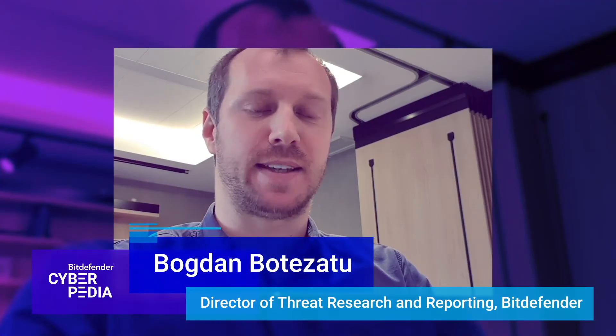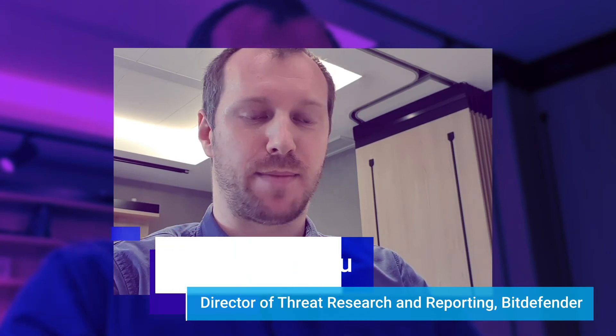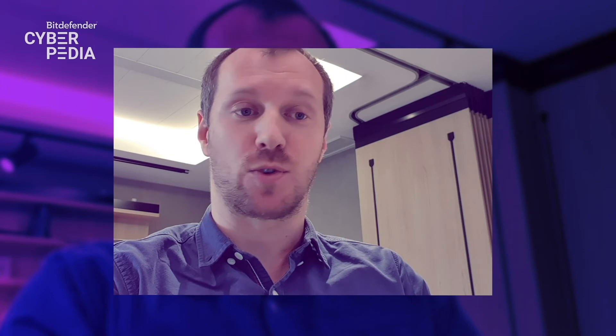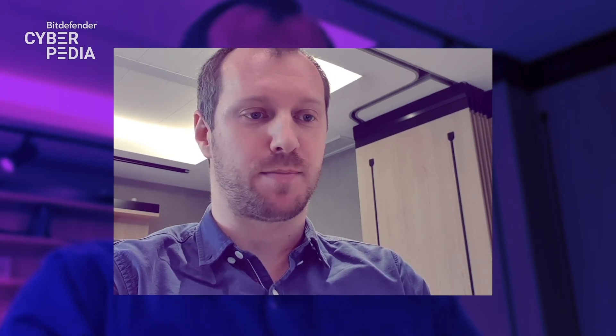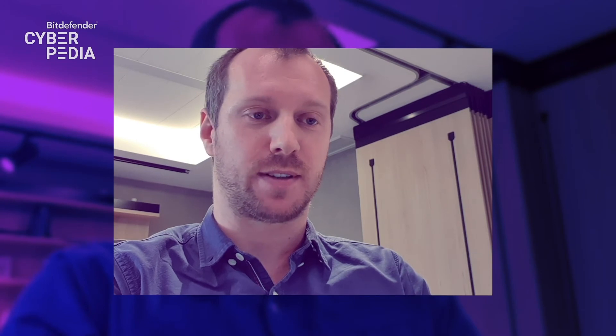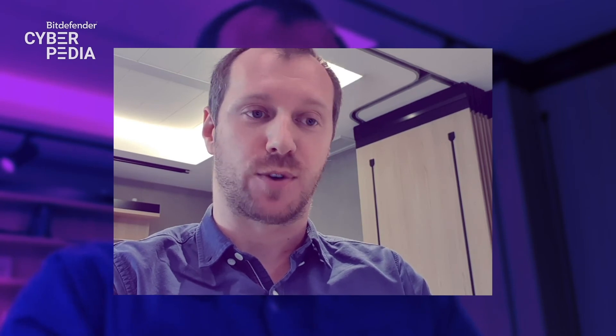Data breaches have a cascading effect. They often start with email addresses and usernames or passwords. But if not identified and plugged in a very short timeframe, they can cascade into having more accounts compromised than we usually bargained for.